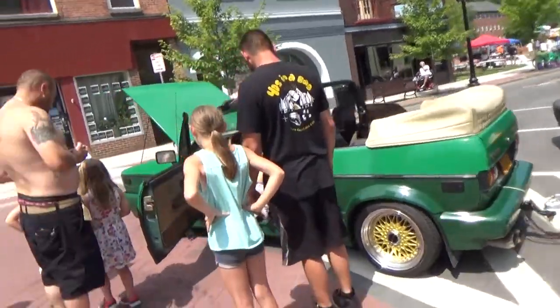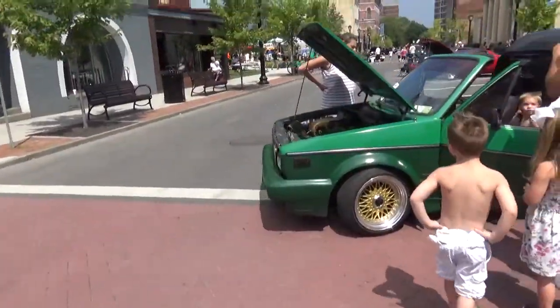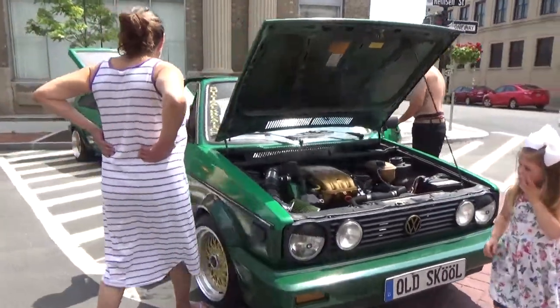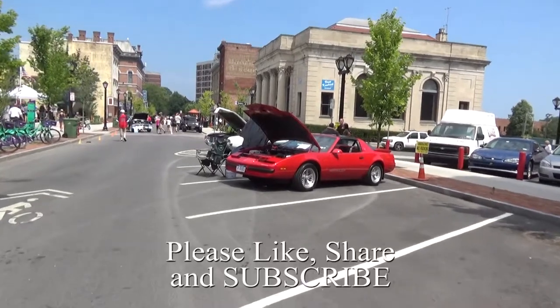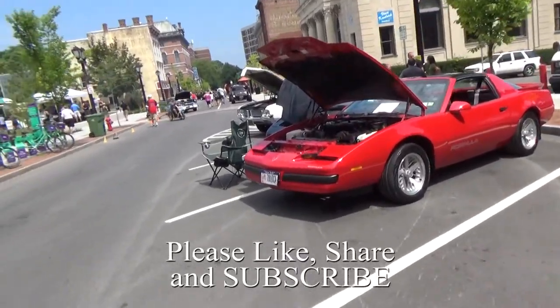We got a Volkswagen Cabriolet with a Golf rear-end trailer on the back. Firebird, 80s — one of my favorite cars, T-Tops.